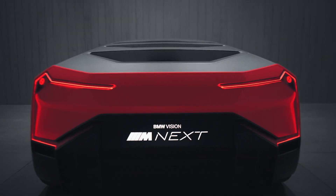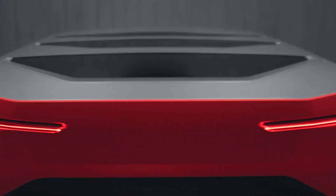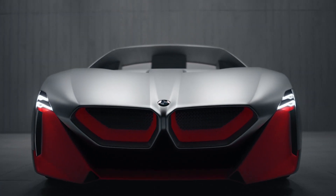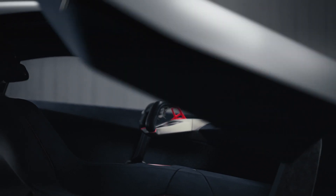The BMW Vision M Next is our statement to the driver. It is a very emotional and at the same time very intelligent interpretation of a sports car. The inspiration was of course our very strong heritage of sporty, iconic cars — especially the BMW Turbo and the M1, but also the groundbreaking i8.